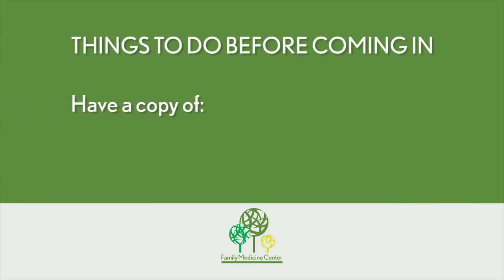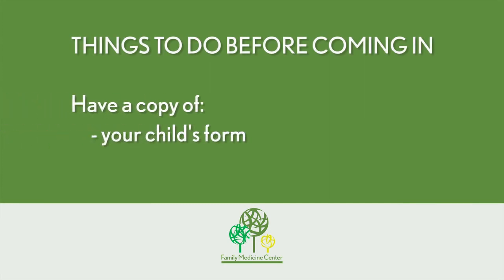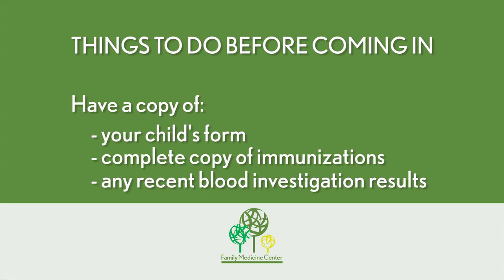Now, there are a few things that we want you to do before you come in for your physical. One is to make sure that you have a copy of your child's form and also a complete copy of all of their immunizations and any recent blood investigations that they may have. These may be sufficient for us to be able to complete the form. If not, rest assured that we can get everything done right here at Family Medicine Center, looking after you and your child.